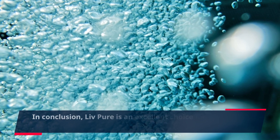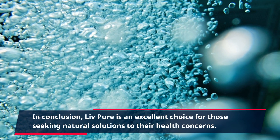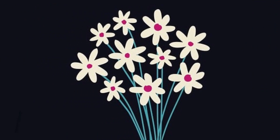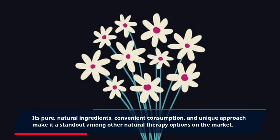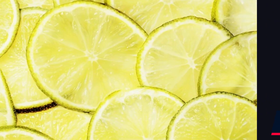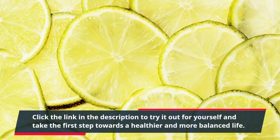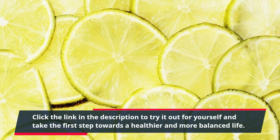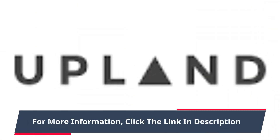In conclusion, Live Pure is an excellent choice for those seeking natural solutions to their health concerns. Its pure, natural ingredients, convenient consumption, and unique approach make it a standout among other natural therapy options on the market. Click the link in the description to try it out for yourself and take the first step towards a healthier and more balanced life. For more information, click the link in the description.